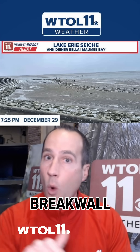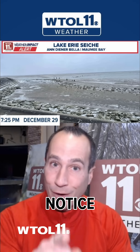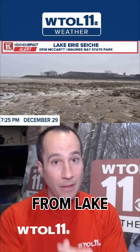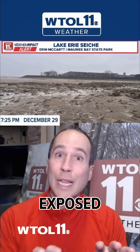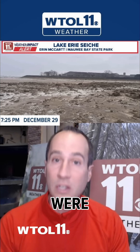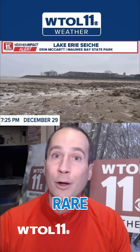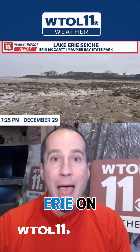This one from Maumee Bay State Park, typically near the break wall area where the water would be up to those steps. And if you notice, it's very low out there — there are people walking on the bottom of Lake Erie. What would it look like from Lake Erie looking back toward the shore? You can see the exposed lake bed where trillions of gallons of water were displaced in the Western Basin of Lake Erie during the rare seiche and high wind event that occurred on Monday.